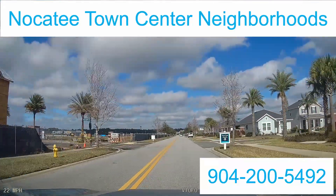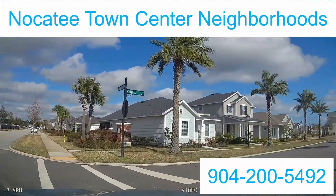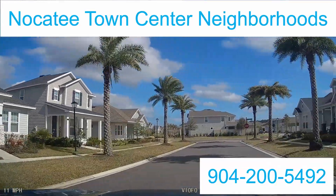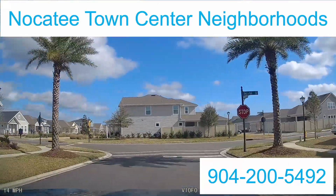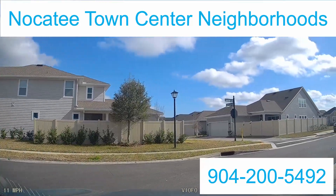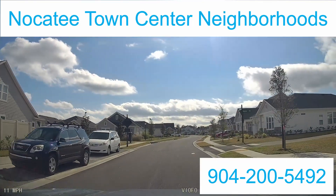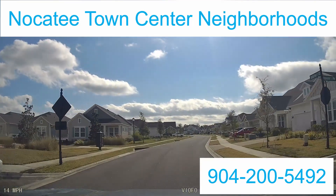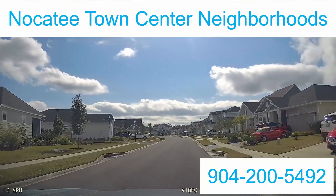What does the Nocatee Village include community-wise? The neighborhoods inside are going to be Lakeside, Addison Park, Daniel Park, Siena, and the Enclave. And then of course the West End will be included once they complete construction, or at least complete some of the homes in that construction.